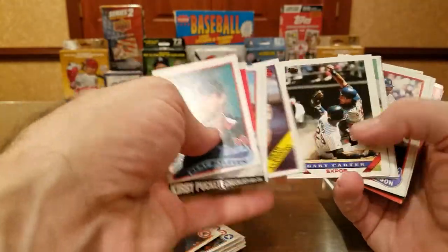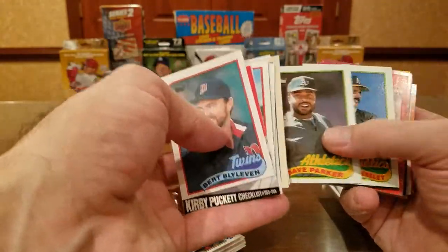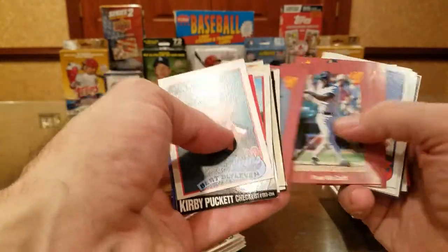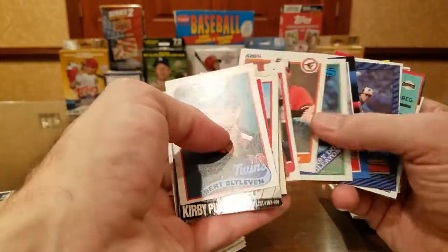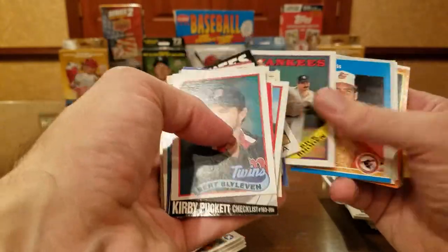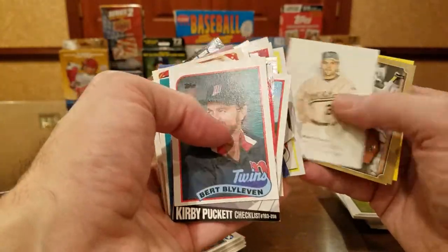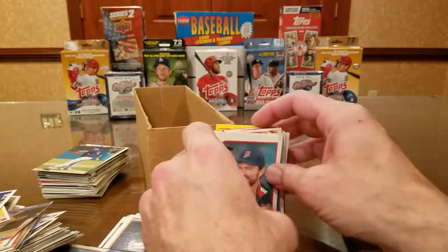Always looking for TTM fuel — guys who sign through the mail. Always looking for Hall of Fame cards. I'd say the best is still the '72 Topps Al Kaline, which was in very good condition. And there's Sosa's rookie — of course a '90 Fleer, so overprinted and not worth much, but it's still a Sosa rookie card. Smoltz, Pope Don Paul, there's two Piazza cards — babe!